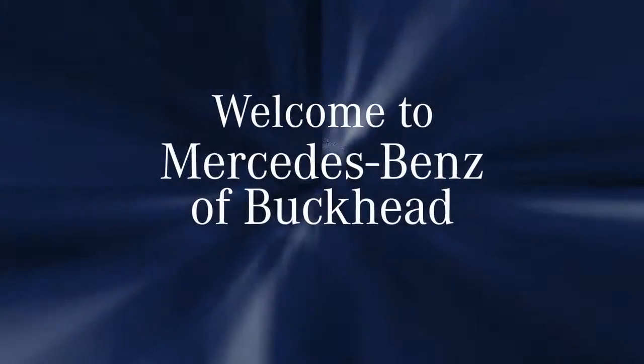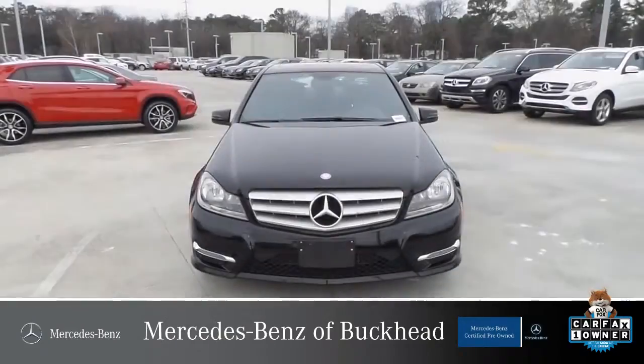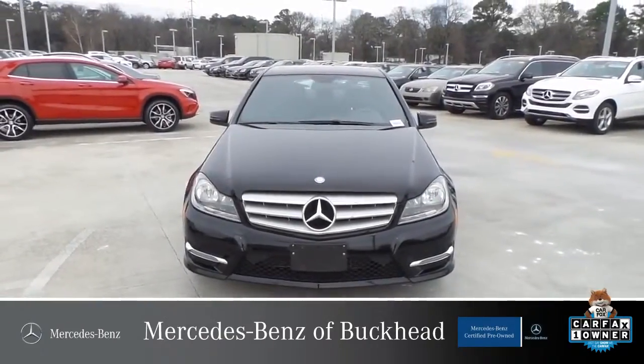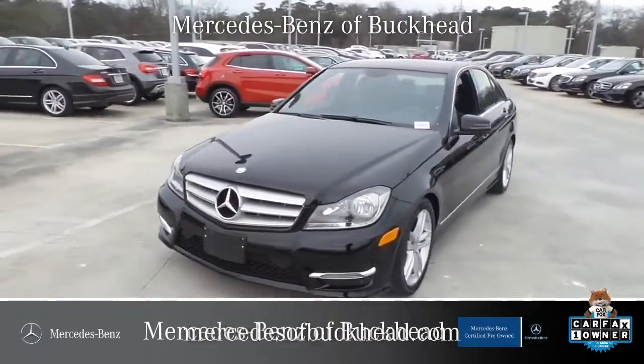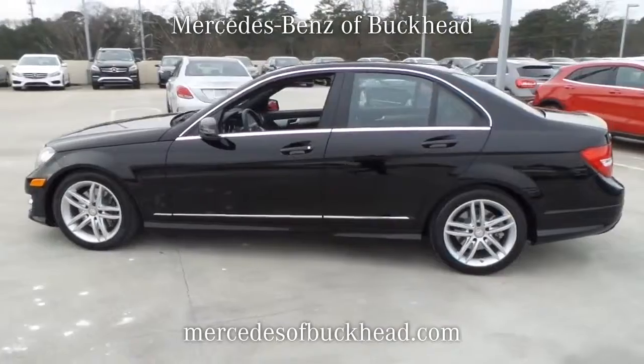Mercedes-Benz of Buckhead. If you're not happy, we're not happy. Thank you for choosing a vehicle from Mercedes-Benz of Buckhead, Atlanta's only back-to-back winner of the prestigious Best of the Best Award for 2012 and 2013.